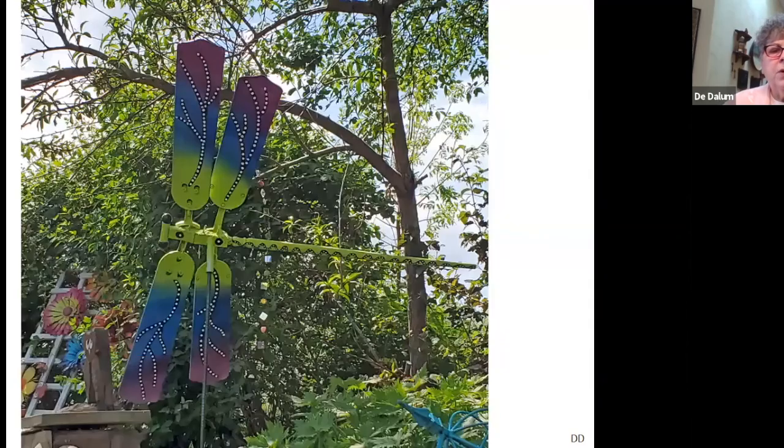This is another piece that Mike built and Debbie painted. It adds a lot of color and it's a fairly big piece, so it makes kind of a focal point along the hillside of her garden.